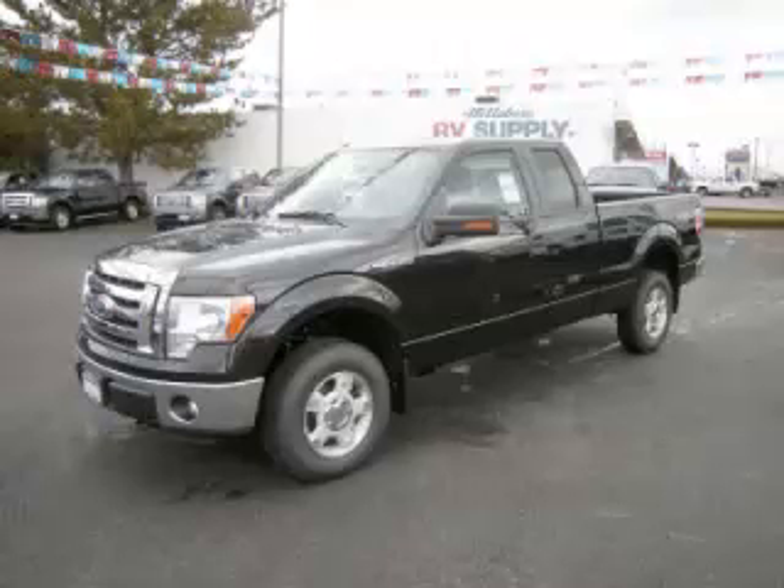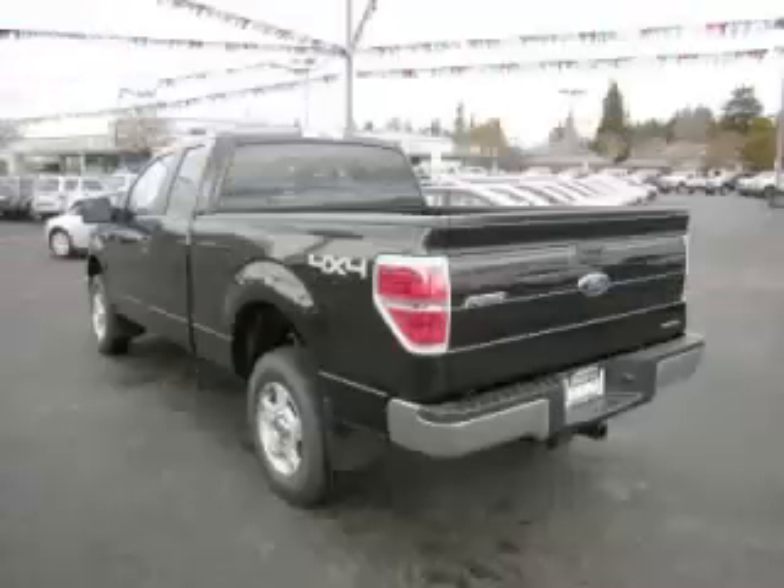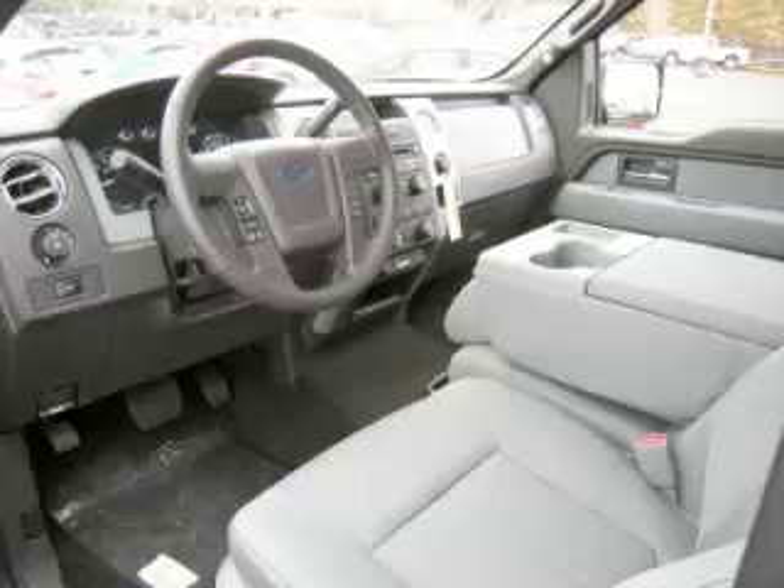This is a 2012 Ford F-150 XLT, complete with a 5.0L V8 engine. Top features include adjustable pedals, bench seats, push-button four-wheel drive, tow package and locking differential.